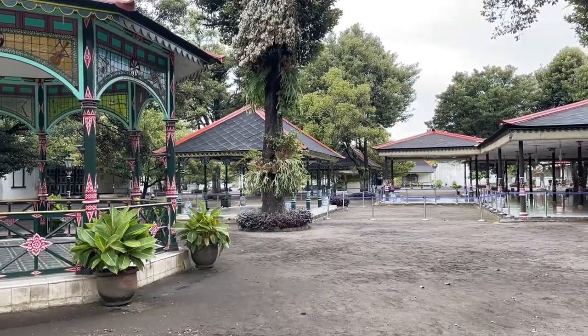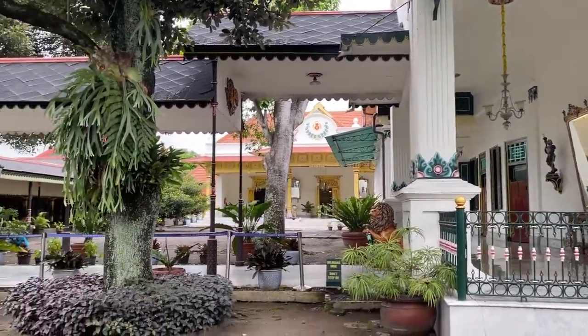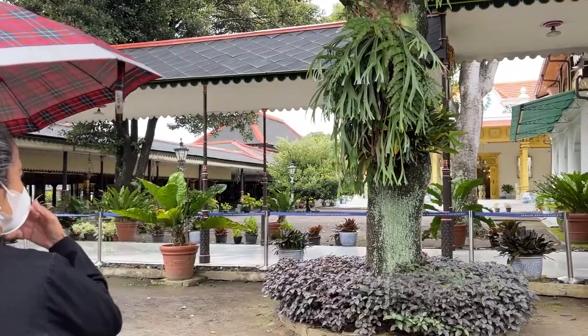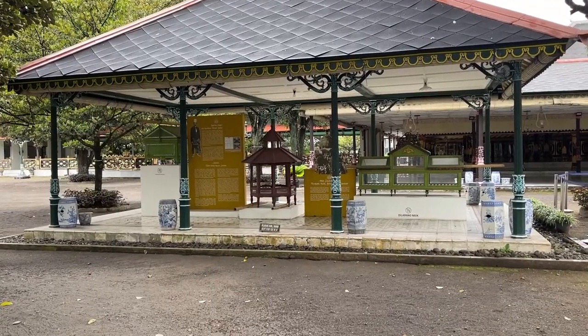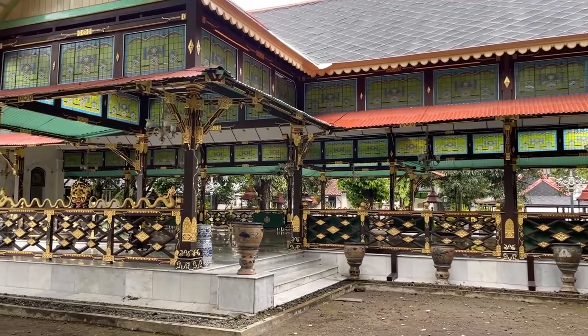The Palace of Yogyakarta is a palace complex in the city of Yogyakarta, Yogyakarta Special Region, Indonesia. It is the seat of the reigning Sultan of Yogyakarta and his family. The complex is a center of Javanese culture and contains a museum displaying royal artifacts. It is guarded by the Yogyakarta Kraton guards.